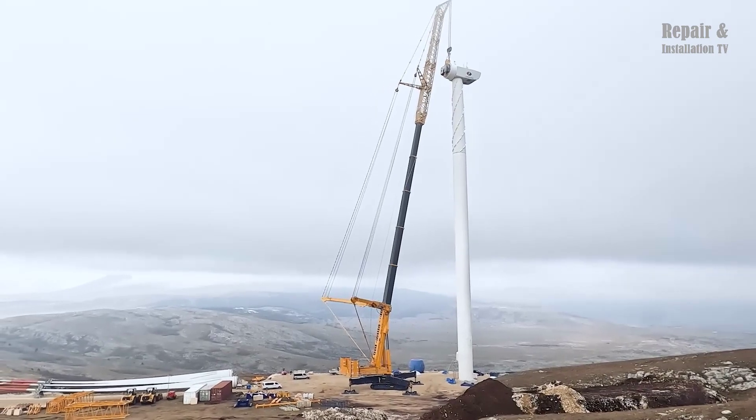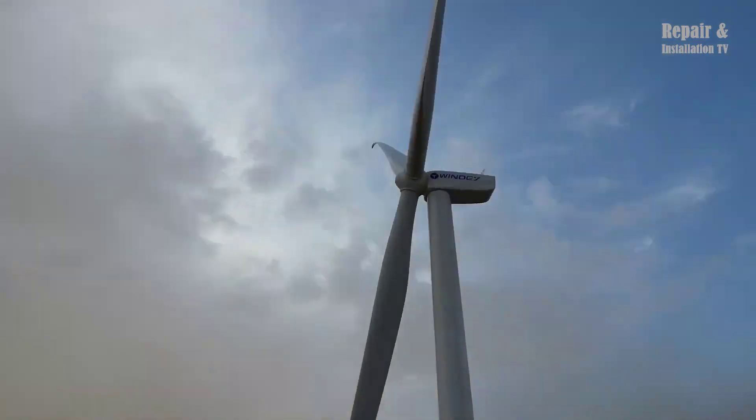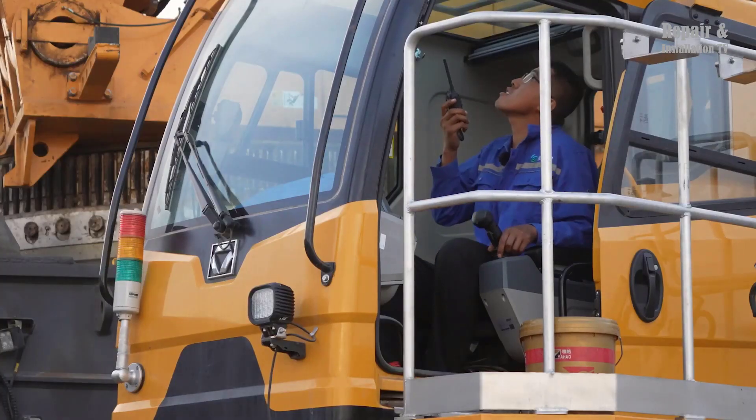The XCC-2000 crane has a maximum lifting capacity of 200 tons and a maximum boom length of 82 meters. Its telescopic boom system allows for quick and efficient setup, making it ideal for time-sensitive projects.